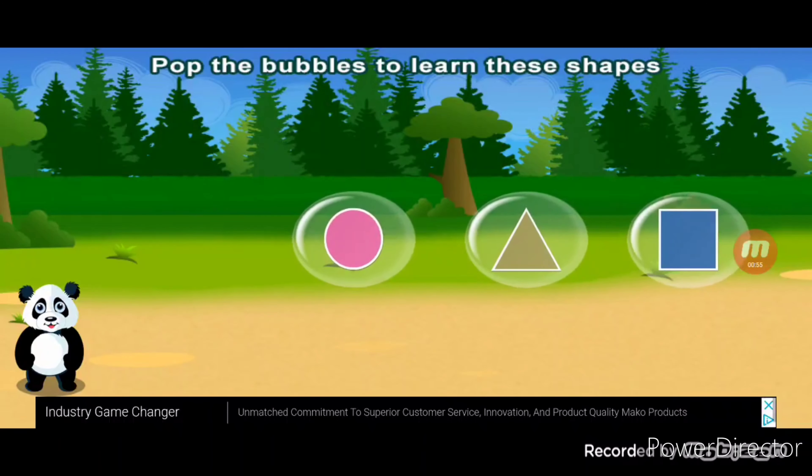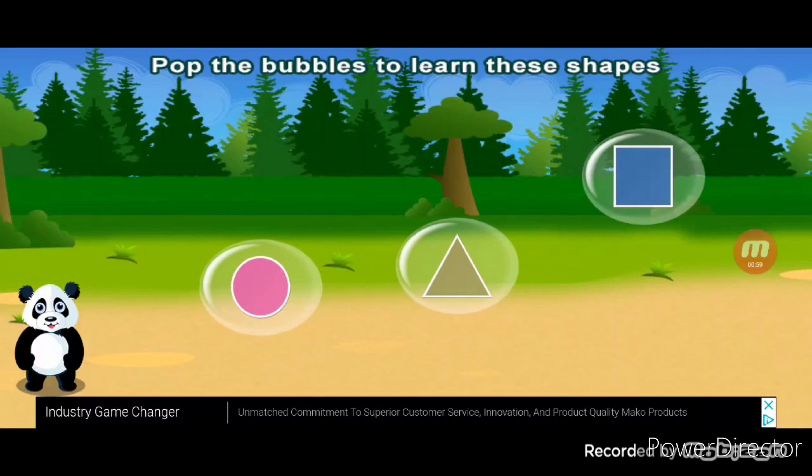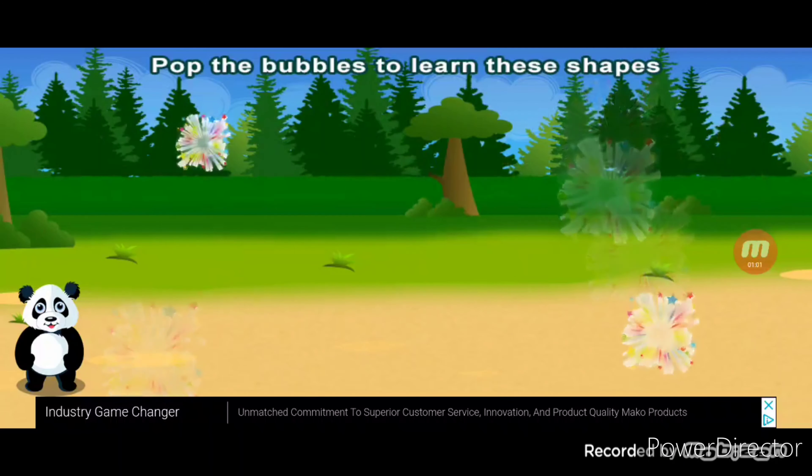Pop the bubbles to learn these shapes. Square. Correct.